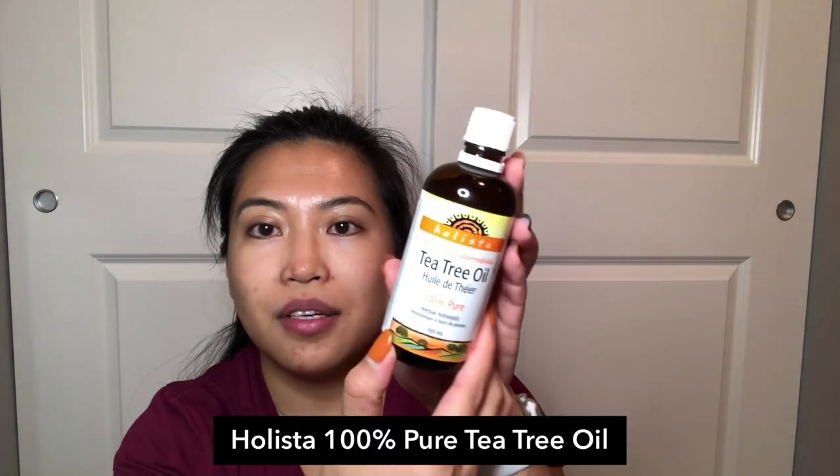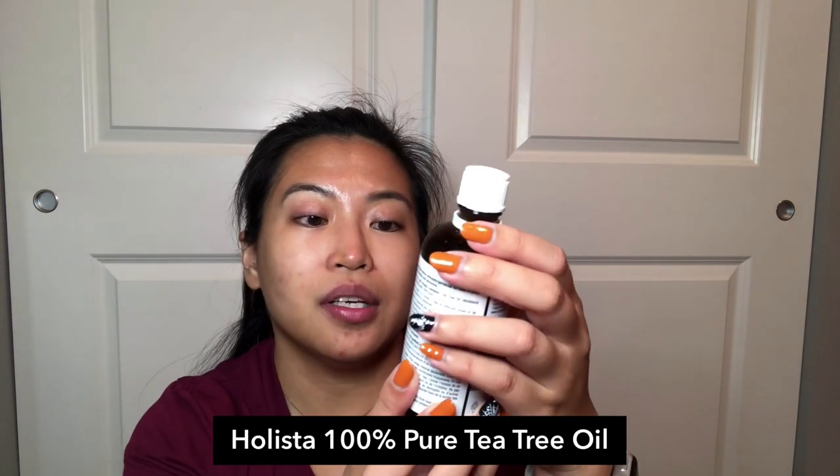For spot treatments for acne I use the Holista Tea Tree Oil — 100% pure. I just dab a drop onto my clean finger and dab it onto any spot with active acne. It dries it out — it's antibacterial and antiseptic. I find it really helpful to kill the bacteria that causes acne.